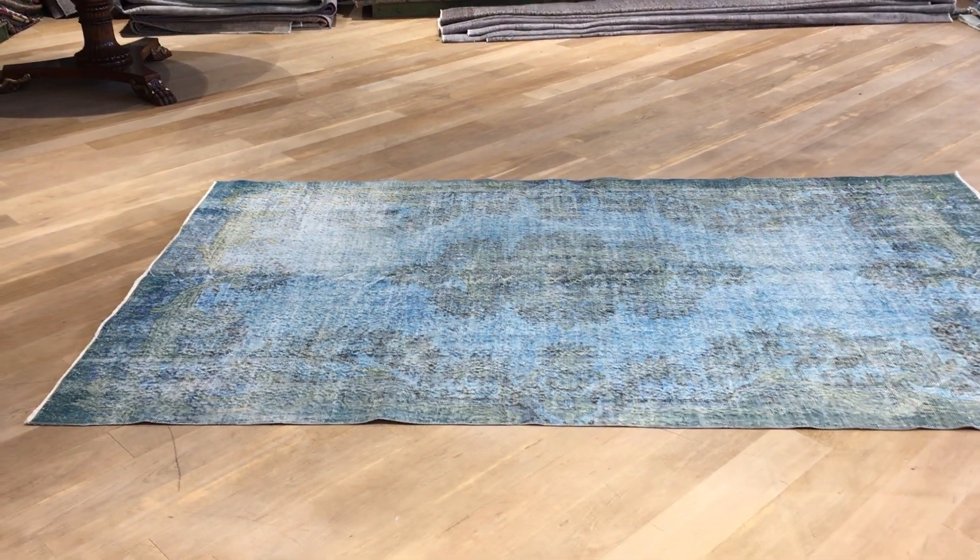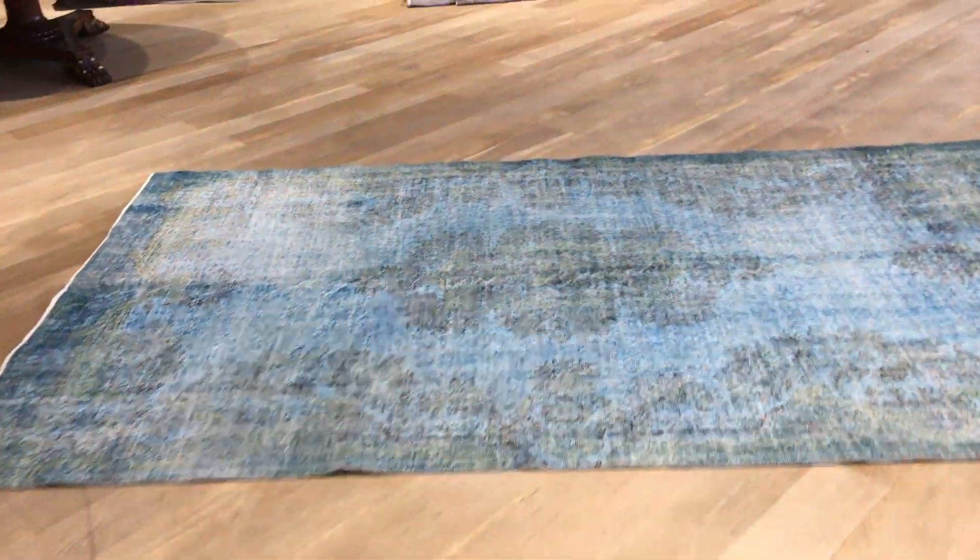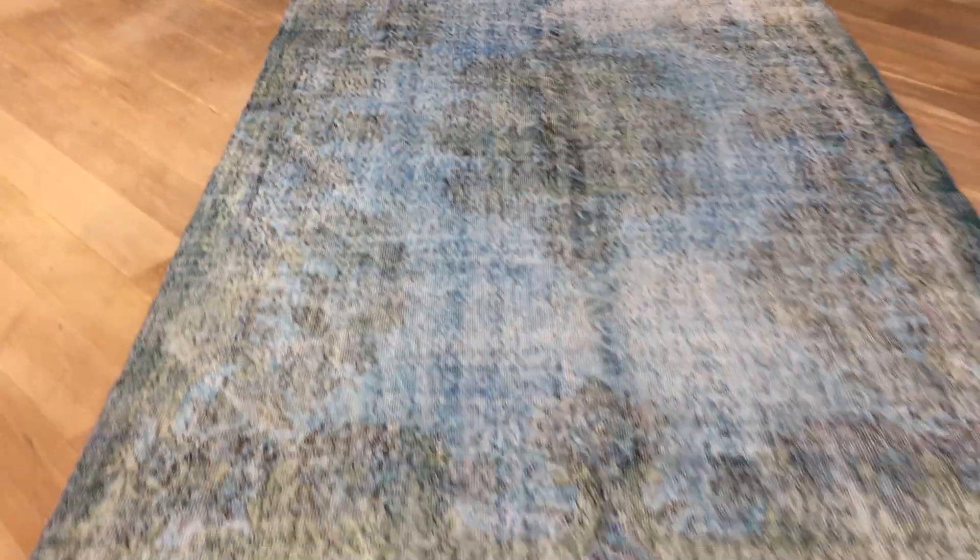This is Vintage Carpet 19351. It's a Turkish handmade carpet with a lot of character — a very nicely faded out carpet with a very soft blue. Very unique.